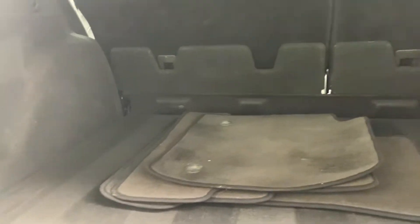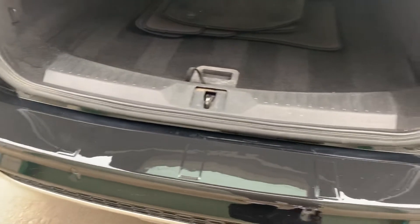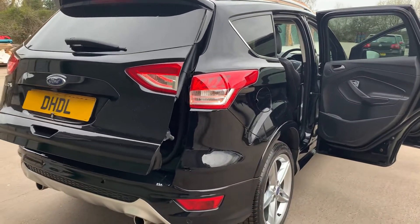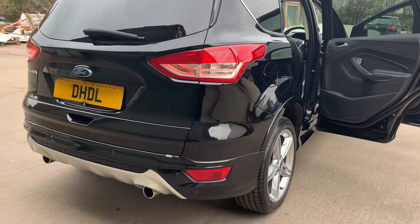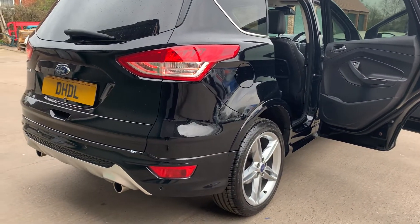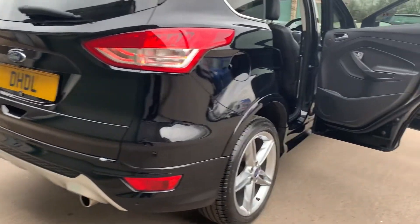The boot area is good with carpet mats. We've also got a loading cover and electric tailgate. We've got the full Titanium X body styling kit with the lower red fuse and the dual exhaust.